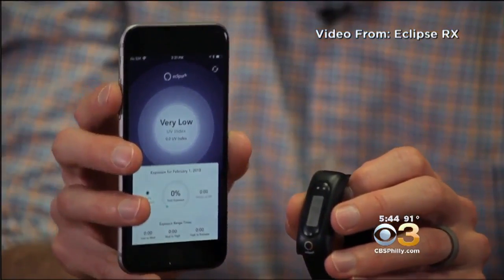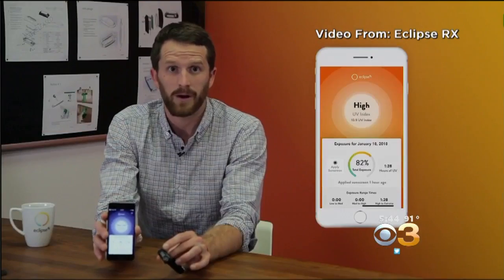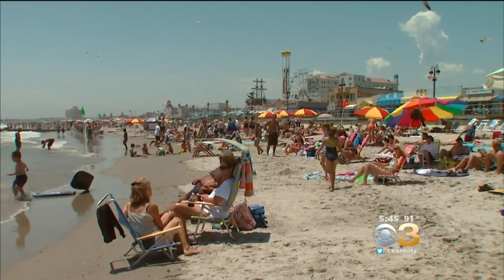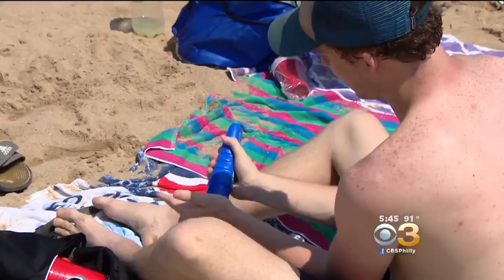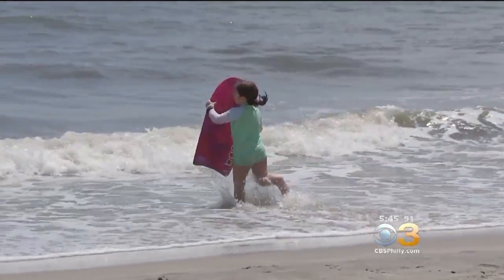Here you can see that it's reading very low because we're in this room. If I was to step outside, it might show low, moderate, high, or very high, and that will be an indicator to me to change my behavior and put on sunscreen, wear sleeves, or go inside so that I don't get sunburned.